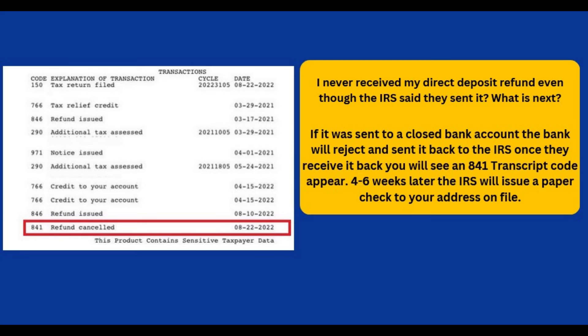It is important to note that if the IRS receives the refund back, you will not be able to call them to provide a new bank account for direct deposit. If it has been five days and you have not received the refund in your account after the 846 refund date code on your tax transcript, do contact the IRS to initiate a payment trace.